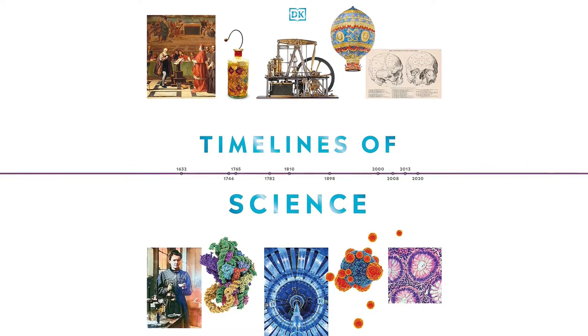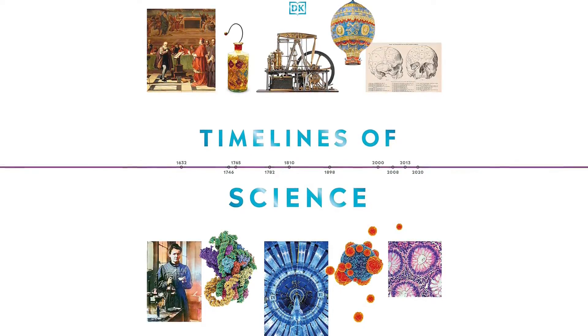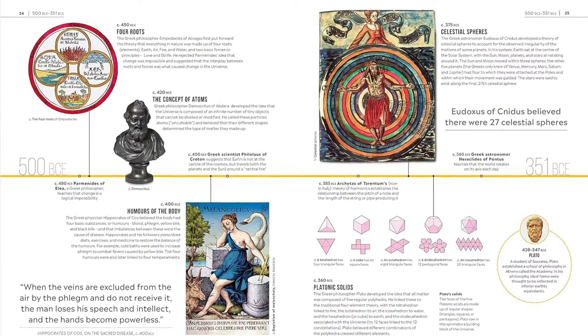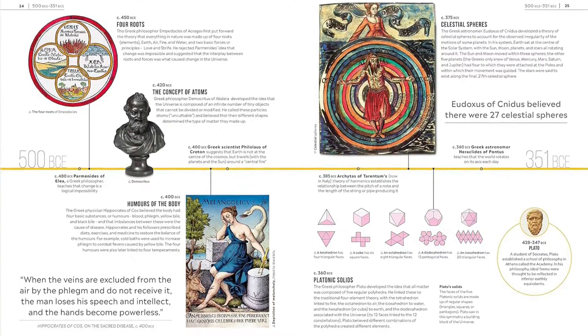Discover the world of science as never before in this richly illustrated guide bringing key milestones and events to life in visual timelines. Offering a uniquely accessible and visual approach, this visual science book shows as never before where scientific ideas came from and how they have shaped all of our lives.